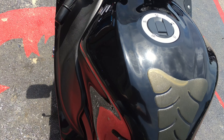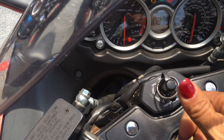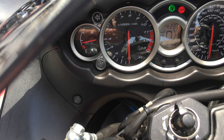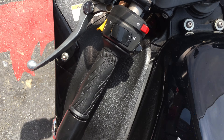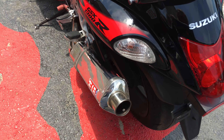Six speed transmission, it's got your mode select. 18,409 miles. No dents or dings — few minor scratches but nothing serious.